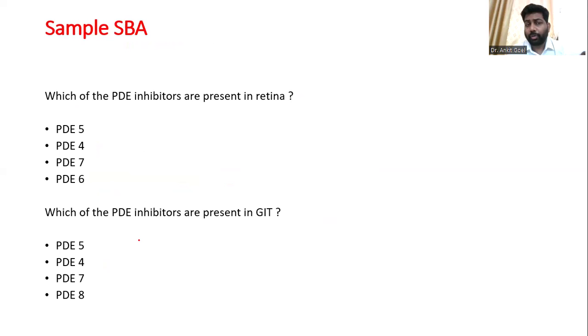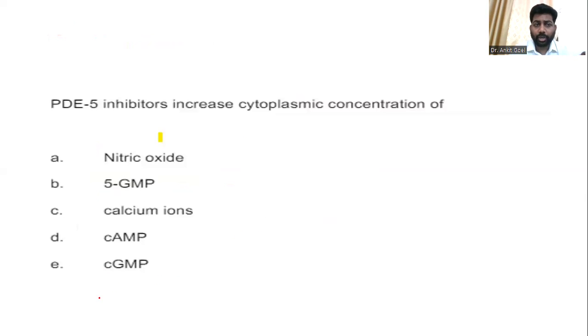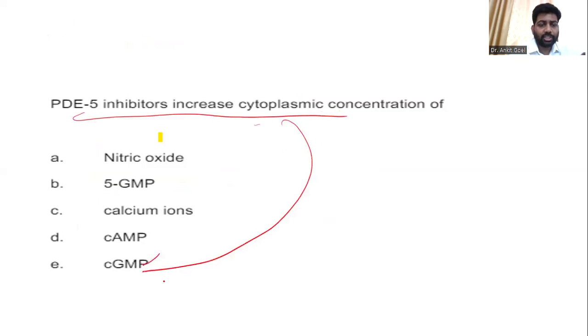Looking at exam-pattern questions, you must know that PDE-6 and PDE-8 are involved in specific pathways. PDE-5 inhibitors increase cyclic GMP — this is a straight question from the Scientific Basis. The whole purpose of discussing this is to make you understand that the Scientific Basis is a really important book that you might not consider very valuable, but it is very valuable when it comes to your MCQs.